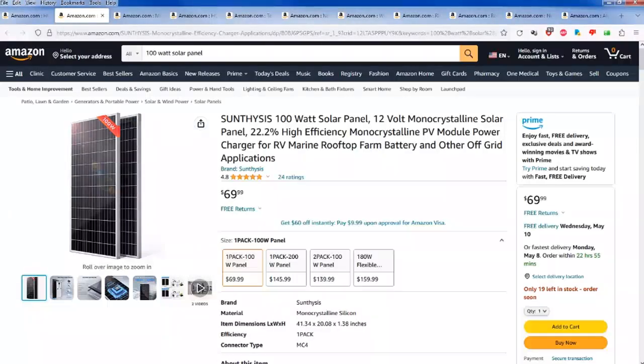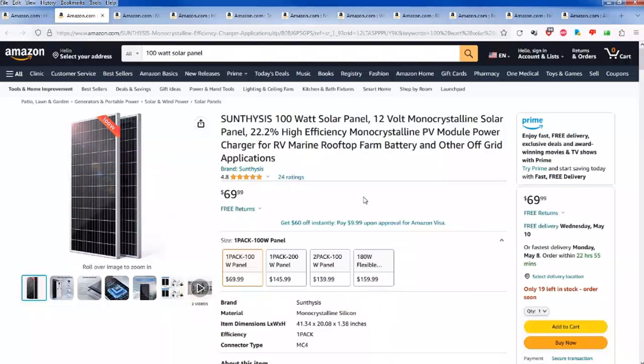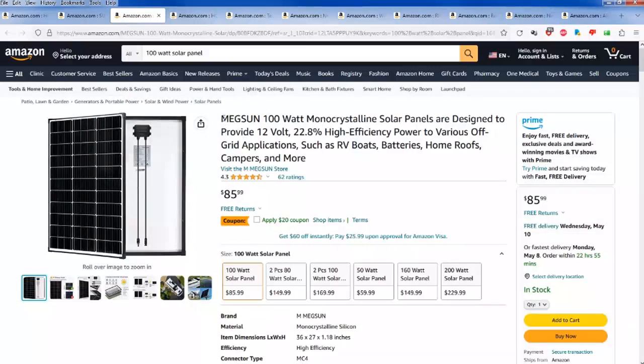Here's another one by Sun brand, a hundred watt panel. Let's do the math — at 75 watts output that'd be about 90 cents a watt hour. If you got the full hundred watts out of any of these panels, that would be 70 cents a watt hour. Here's another one — the Meg Sun 100 watt monocrystalline. I recommend monocrystalline over polycrystalline; it's a little more efficient.